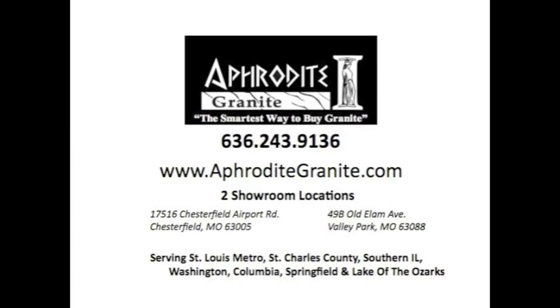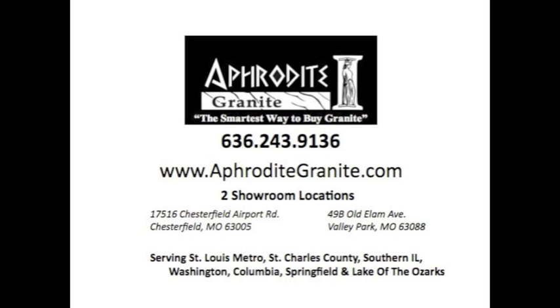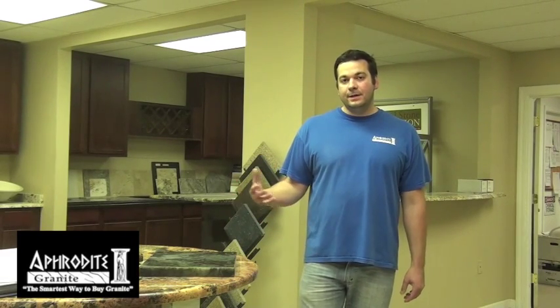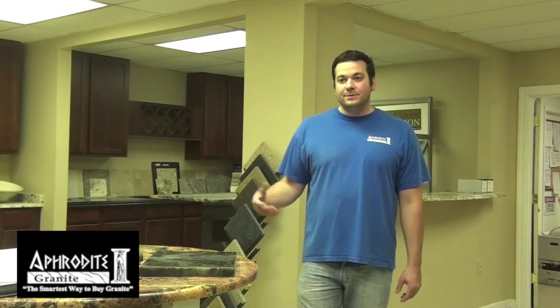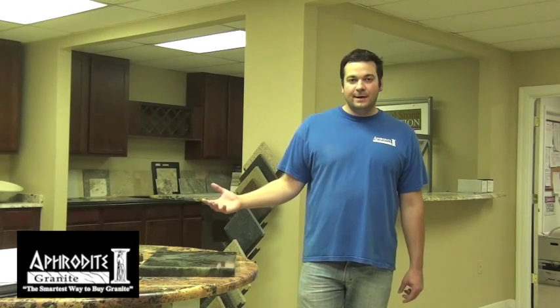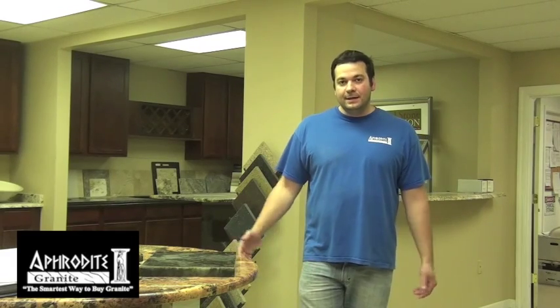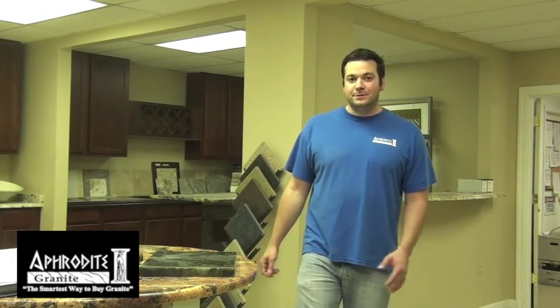We're here at our Valley Park location today, and we have our other location in Chesterfield. People will typically either come in with a set of plans or set up an appointment for us to come out and give them a free estimate. And that's what we're doing today — we're going to Lisa's house to give her a free estimate and see where that takes us.